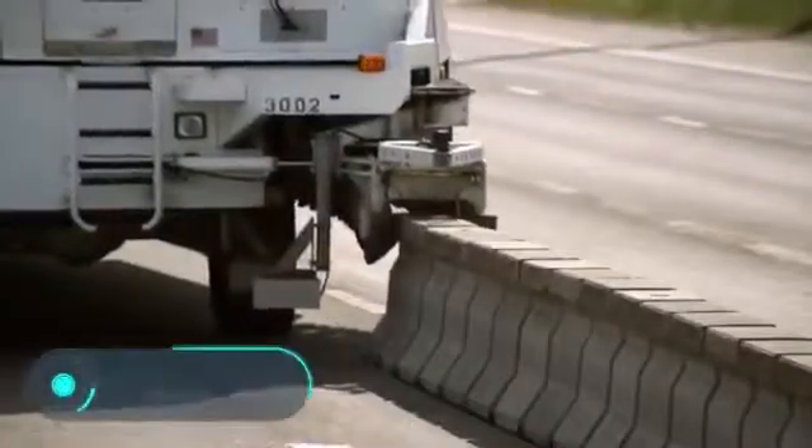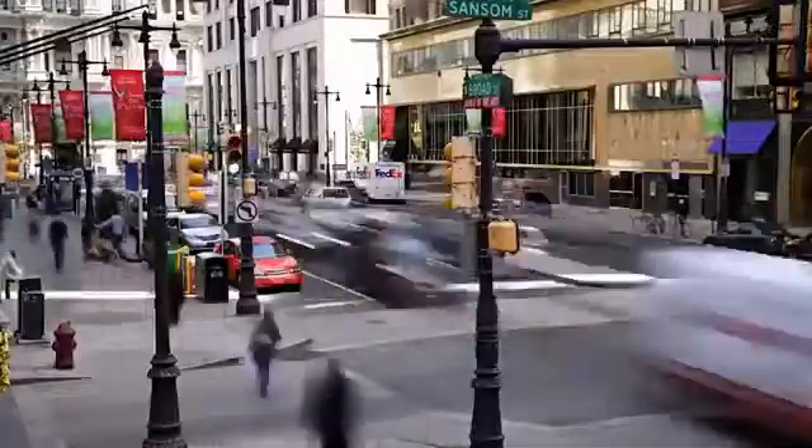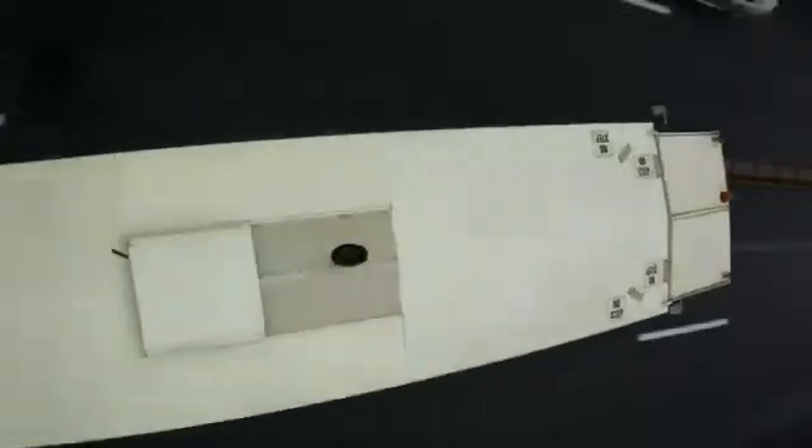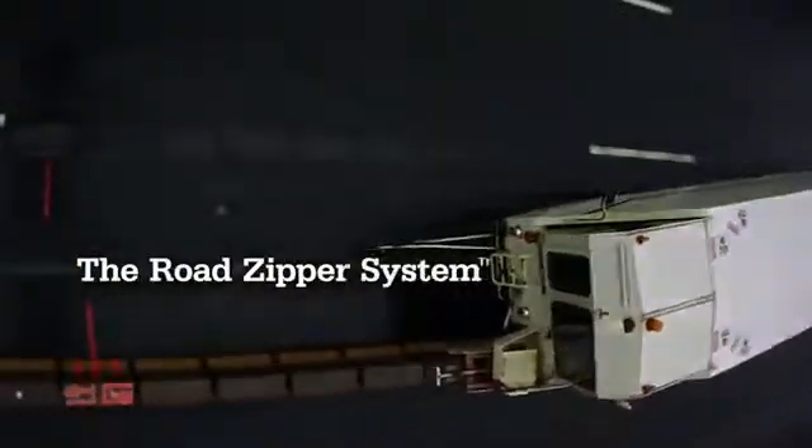Every day, people all over the world spend millions of hours in traffic jams. The movable barrier system vehicle gradually solves this problem. It is designed in such a way that it quickly changes the position of the barrier between the tracks.